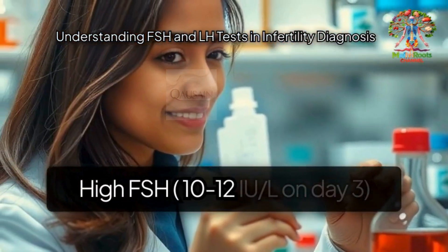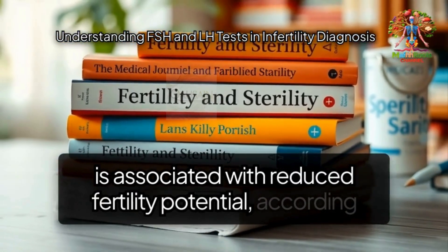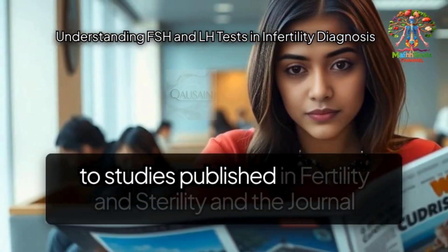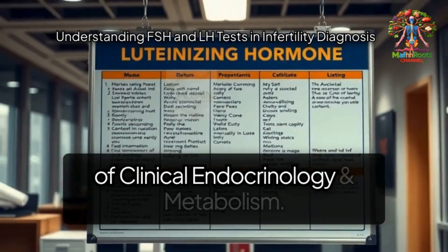High FSH — 10 to 12 IU/L on day three — is associated with reduced fertility potential, according to studies published in Fertility and Sterility and the Journal of Clinical Endocrinology and Metabolism.